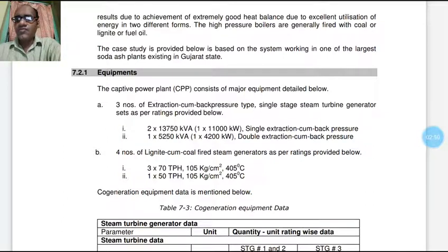Four numbers of lignite cum coal fired steam generators with the following ratings: three numbers at 70 TPH, 105 kg/cm² pressure, and operating temperature 405°C. Both pressure and operating temperatures are the same; only the steam generation rates differ between boilers.